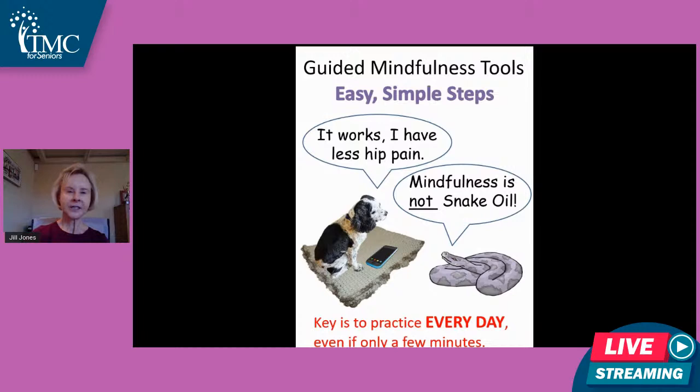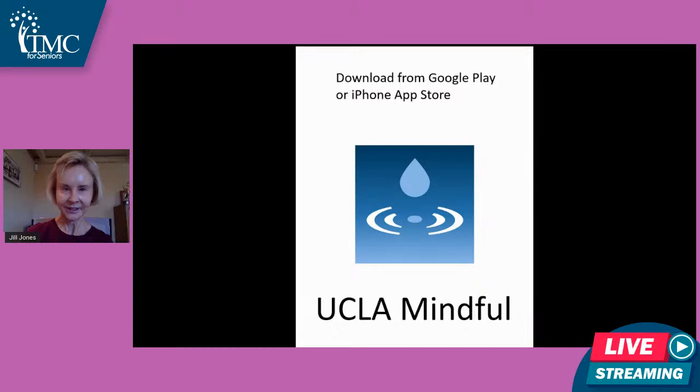We can release those chemicals and maintain higher levels in our body through simple guided mindfulness tools. Some of us, if we think of meditation or yoga, we try it for a time and then get bored with it and aren't motivated to do it all the time. I've found some really simple ones with simple steps that I actually look forward to doing every day. I use these tools every single day. The keyword here is guided — these are guided mindfulness exercises.